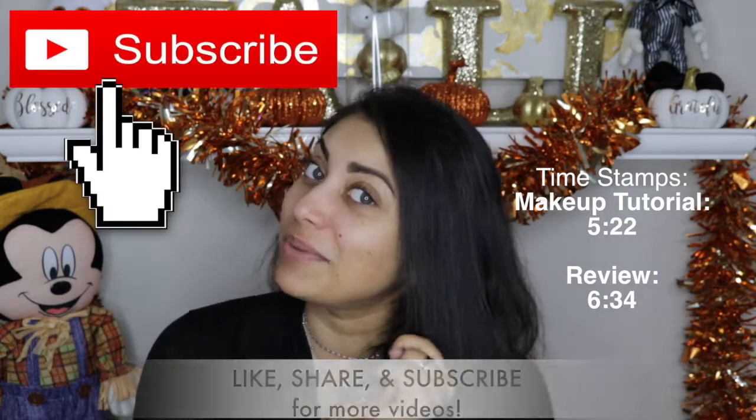So this is the Ipsy bag, which is so pretty. It's like this faux leather bag and it has this masquerade mask that's kind of engraved on there.